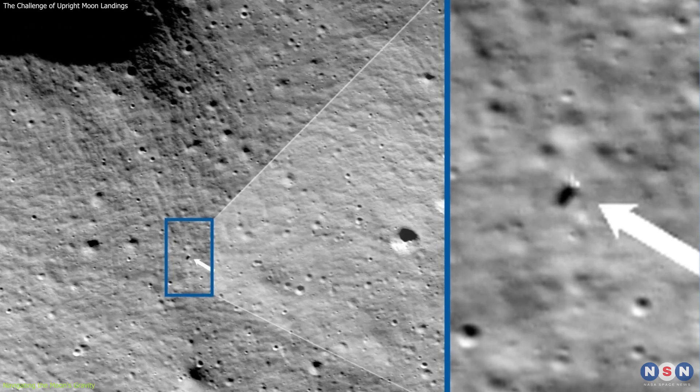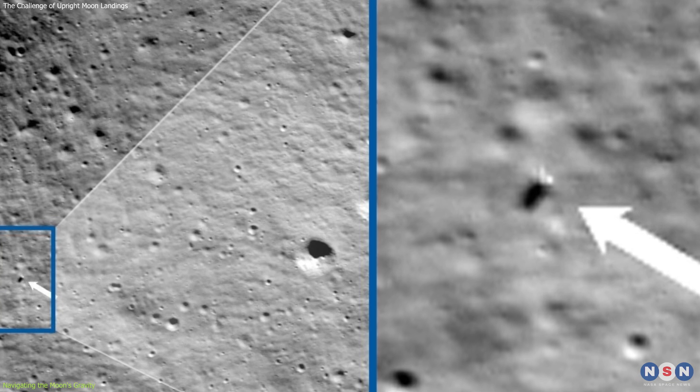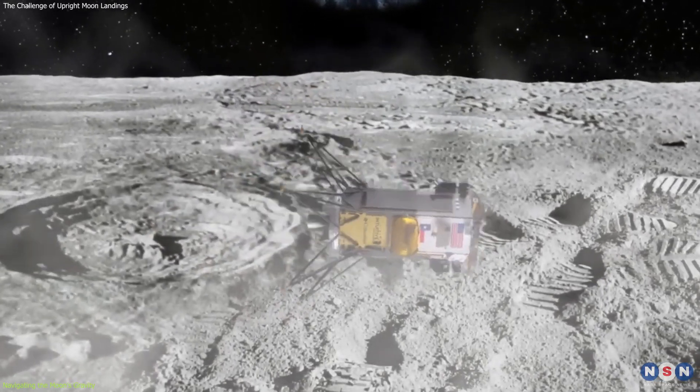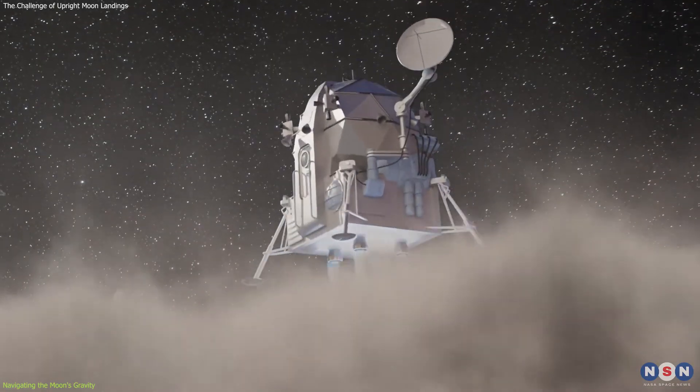The lander was designed to remain upright on a slope of up to 10 degrees, but it ultimately landed on a 12-degree slope, exceeding its design limits and contributing to its tipping.